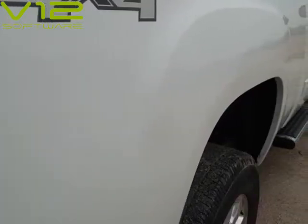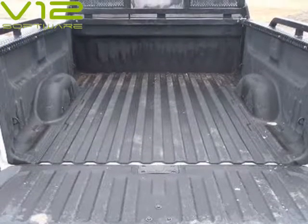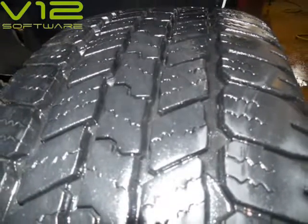6-speed transmission with optional tap shift turn dial, 4WD, exhaust brake, 18-inch factory aluminum alloy wheels with newer LP265/70XR18 Goodyear Wrangler Senior A/T load range tires.